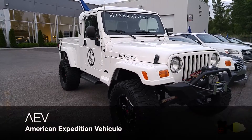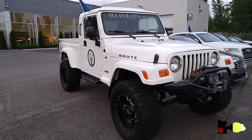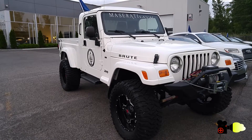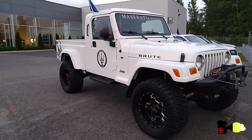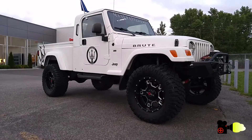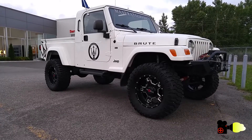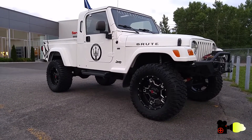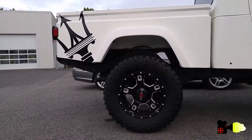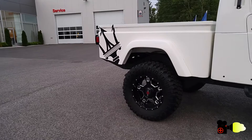I believe AEV must have customized this Wrangler into the form of a pickup truck. It looks fabulous. AEV stands for American Expedition Vehicles — a company located in Montana, USA, which specializes in building off-road parts and accessories. This is part of what they can do; they especially love to work on Jeep Wranglers.